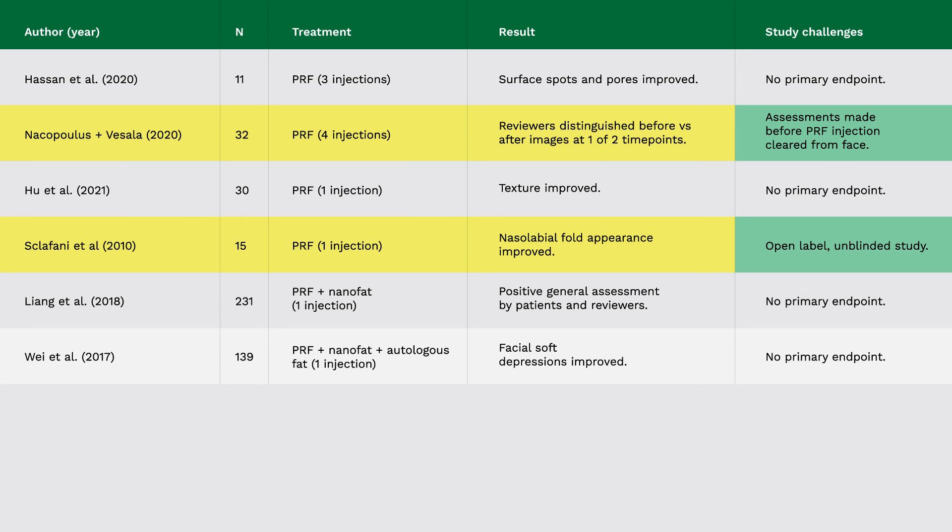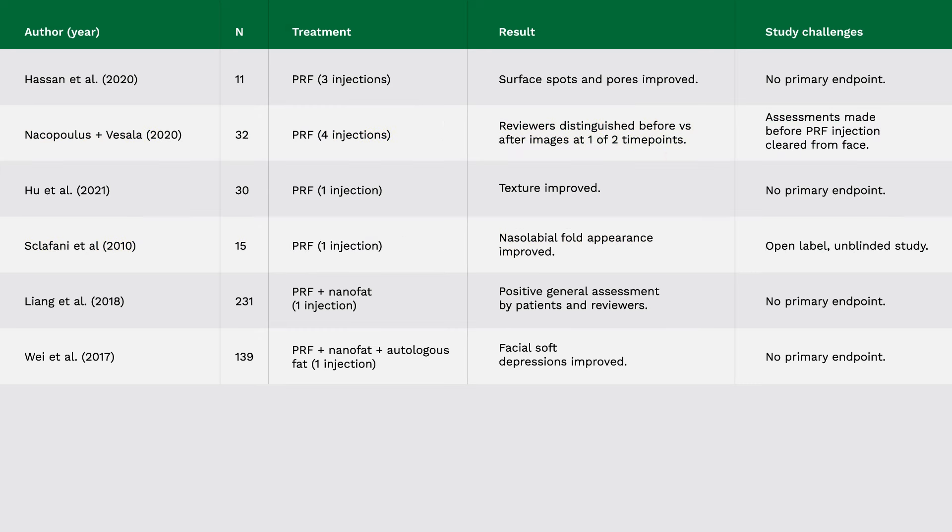Nacoupolis and Sclafani did select a primary endpoint, but there are issues with both studies. The issue with the Nacoupolis study is that photographs were taken just two weeks after PRF was injected — too soon for the PRF to have been completely metabolized and degraded. So it's hard to say whether the improvement reviewers saw was an effect of PRF on skin biology versus remnant PRF. The Sclafani study has a simpler flaw: it was an open-label study, and it's not clear that it was blinded. The reviewers knew which subjects received the PRF injection and which did not, so there may have been a bias to see improvement where it wasn't really there.